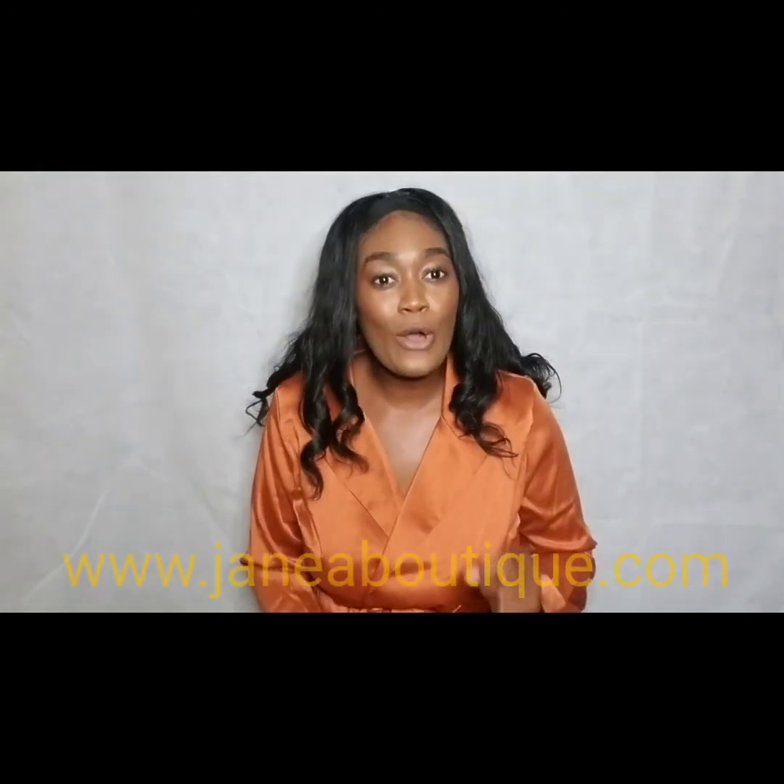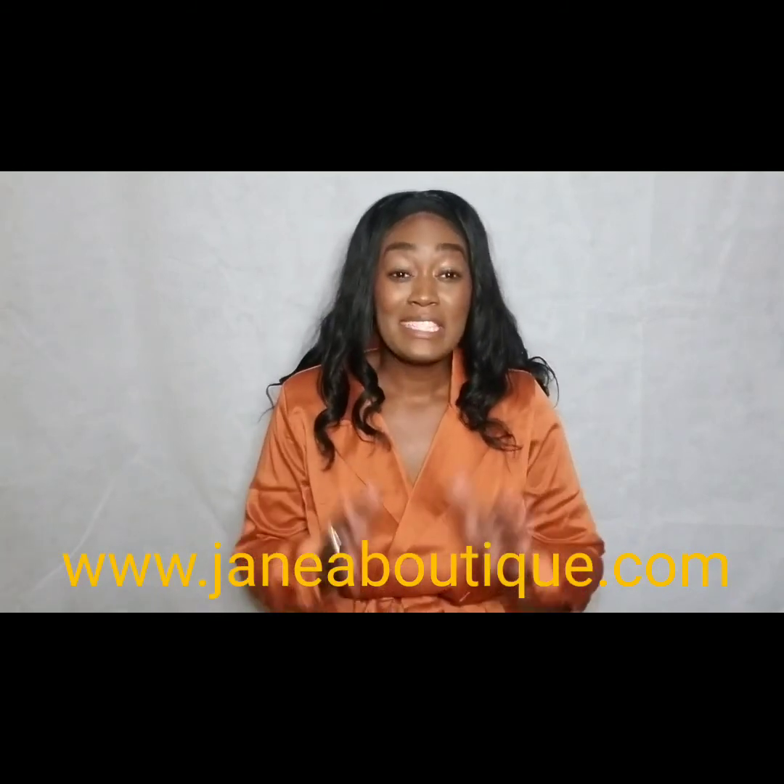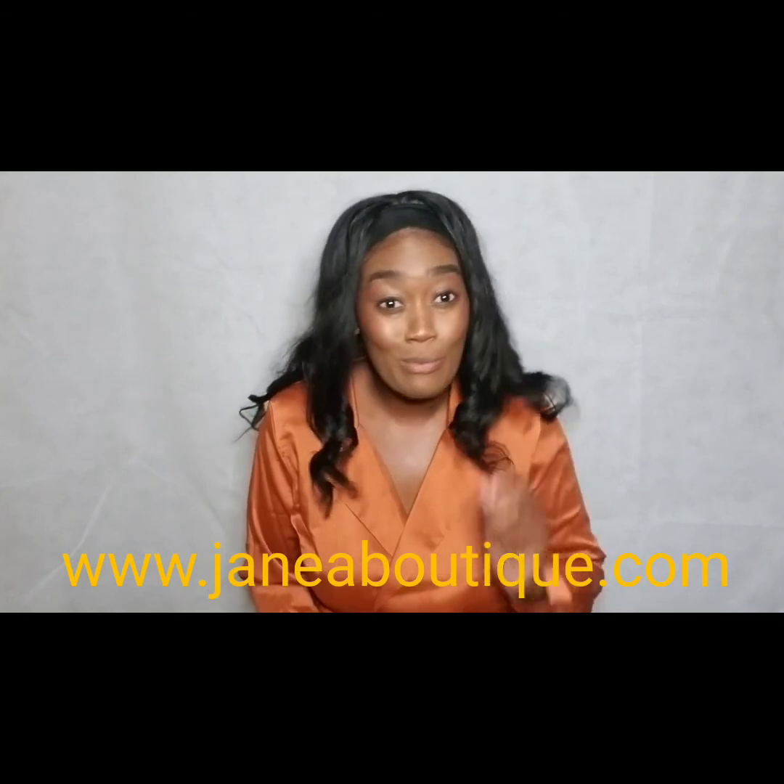Anyways, I definitely recommend them — I suggest you try them out as well. Go to their website at www.janayaboutique.com, that's J-A-N-E-A-B-O-U-T-I-Q-U-E.com. Check them out, y'all — you won't be disappointed.